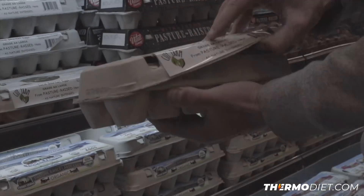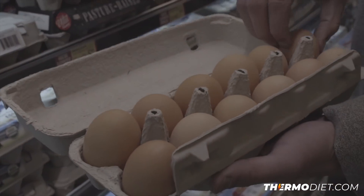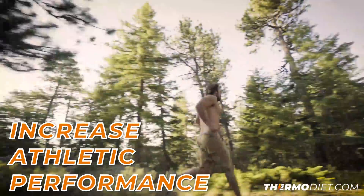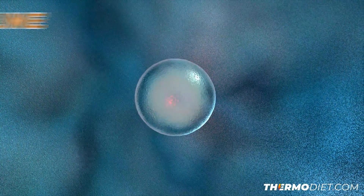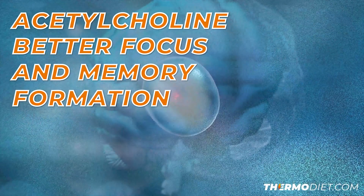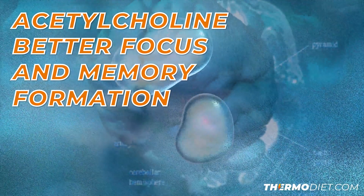Eggs are a good source of choline as well, which is a vitamin that basically 95% of Americans are deficient in. Choline has been shown in studies to help increase proper functioning and heal the liver, as well as increase athletic performance. It's also been shown that when in ample amounts, it can actually be converted into the neurotransmitter acetylcholine and can increase cognitive function, specifically allowing for better focus and memory formation.